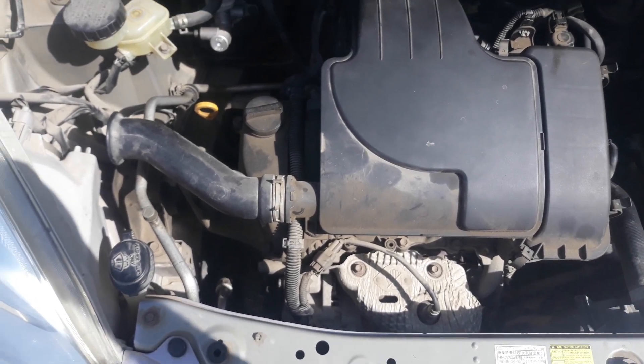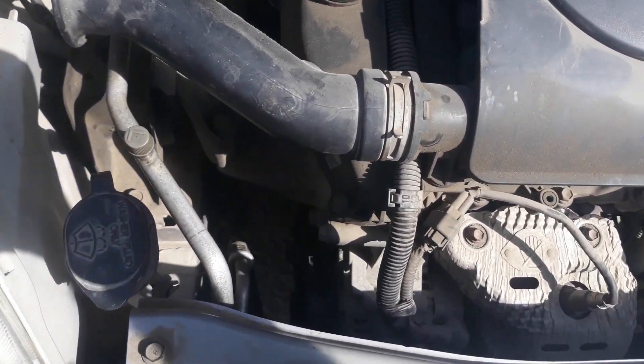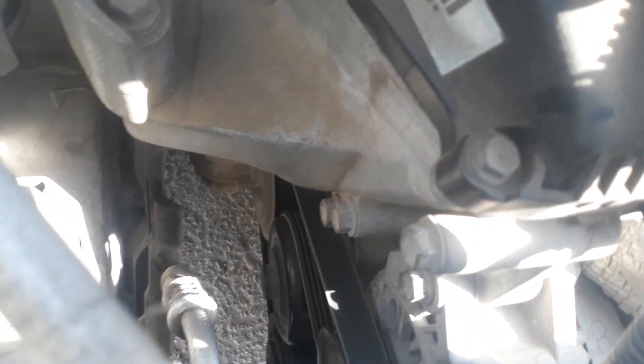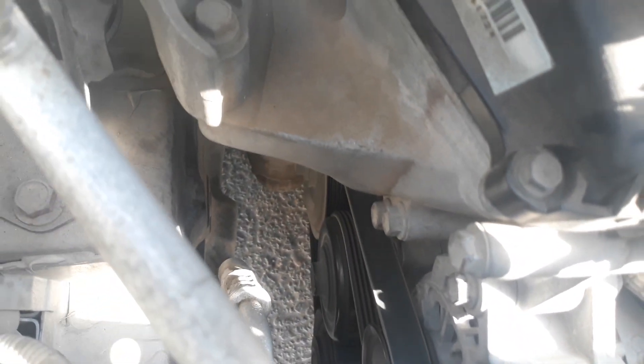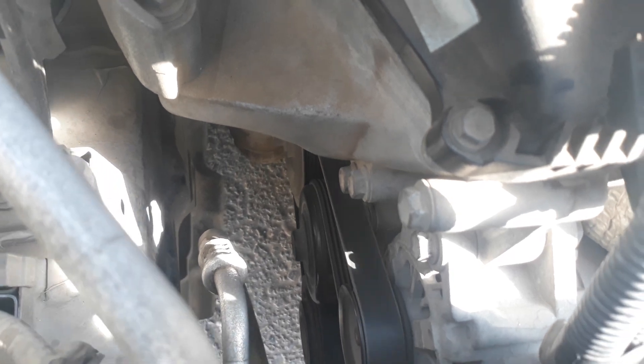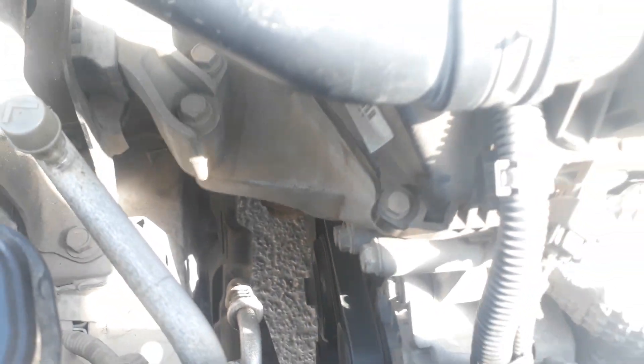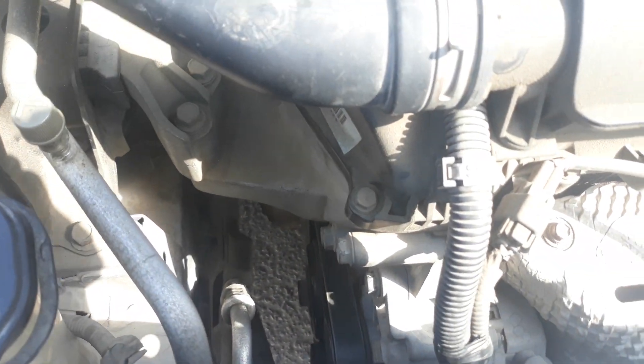There is also one compressor noise. Okay, switch off — now switch off, switch on. Now with it switched on, the belt noise is also present and the compressor is also noisy.